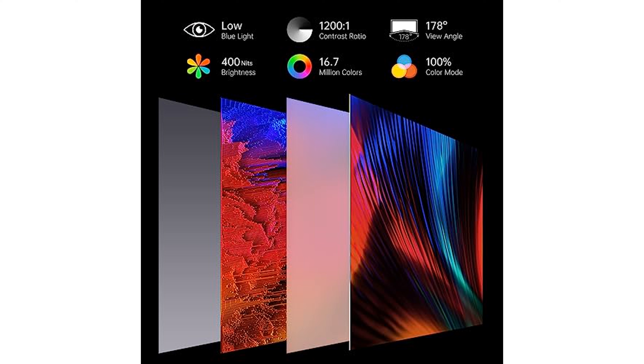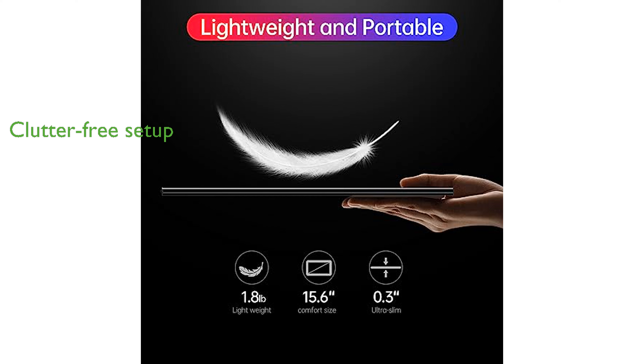Compatible devices also include tablets, gaming consoles, and cameras. Users can enjoy a clutter-free work environment with the USB Type-C port that allows for power and video transmission through a single cable connection.